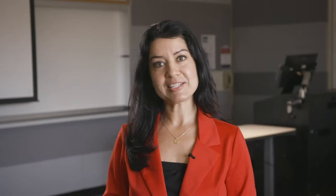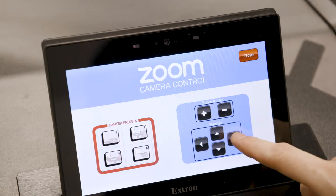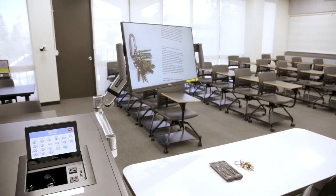The Zoom-ready classroom is equipped with a Mac and PC that are integrated with a pan-tilt zoom auto-tracking camera, ceiling-mounted microphone, and document camera.